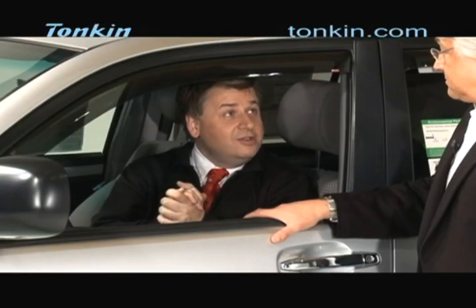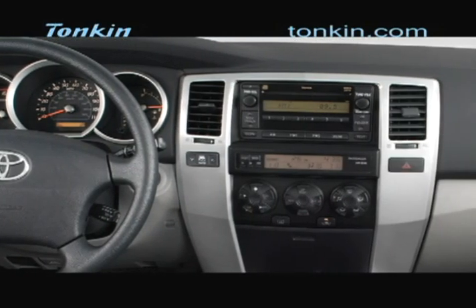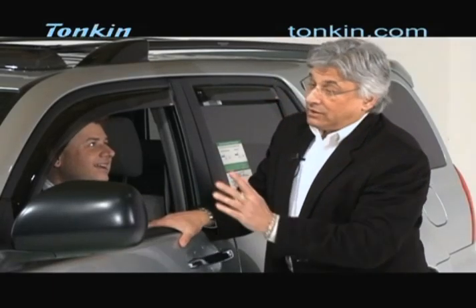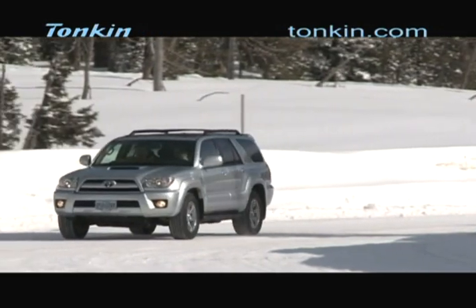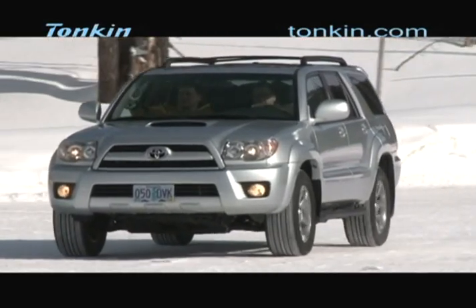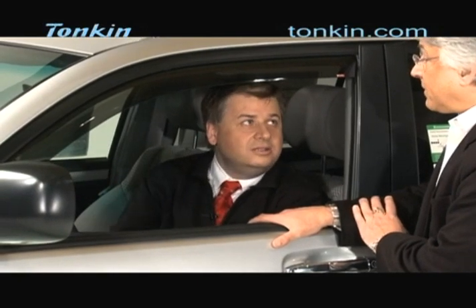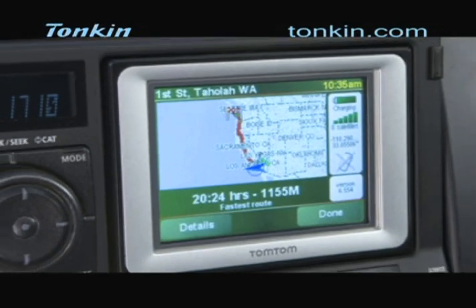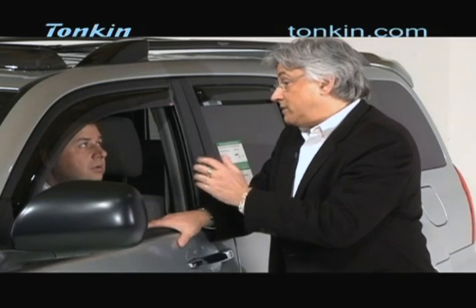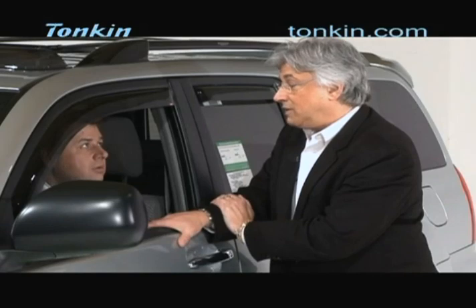Inside the 2009 Toyota 4Runner, it's very ergonomically and sensibly laid out — a no-nonsense interior, which is what you'd expect from a rugged off-road vehicle. At the same time, you can have all the creature comforts of a luxury car. There are entertainment and navigation packages available. It has a DVD entertainment system for the back, a JBL sound system with 10 speakers — it's got everything you need.